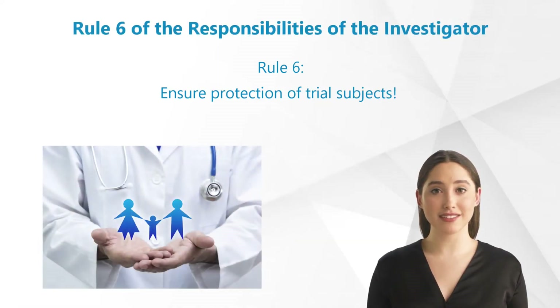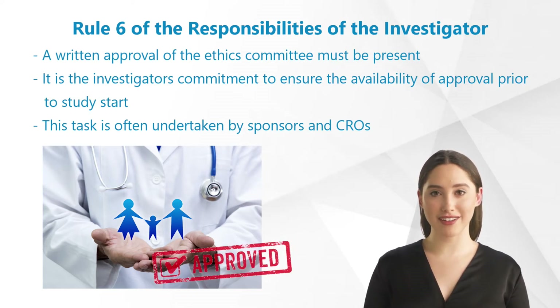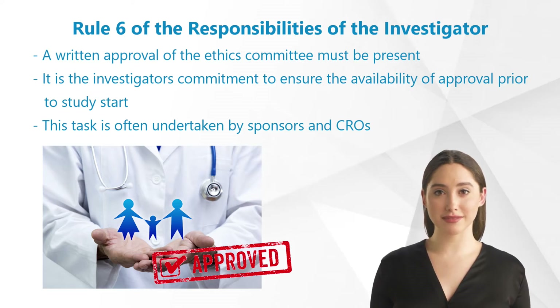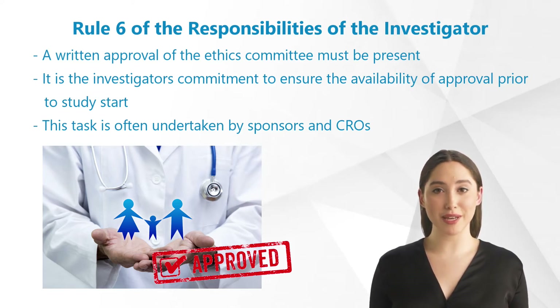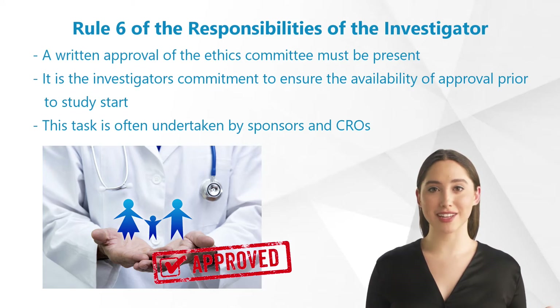Rule 6: Ensure Protection of Trial Subjects. Prior to starting the study, a written approval of the ethics committee must be present. According to GCP, it is the investigator's commitment to ensure the availability of such approval prior to study start. Even though this task is often gladly undertaken for the investigator by sponsors and CROs, the formal responsibility nevertheless lies with the investigator.